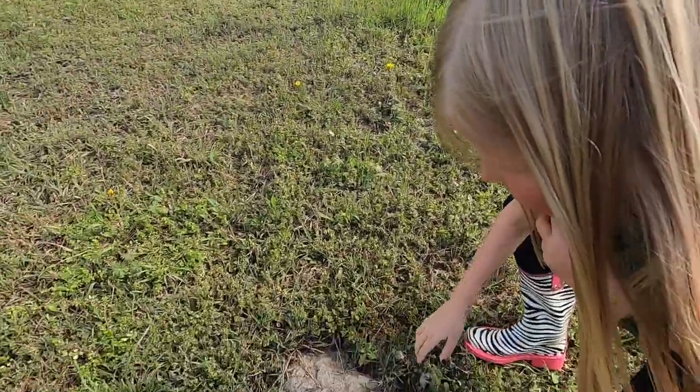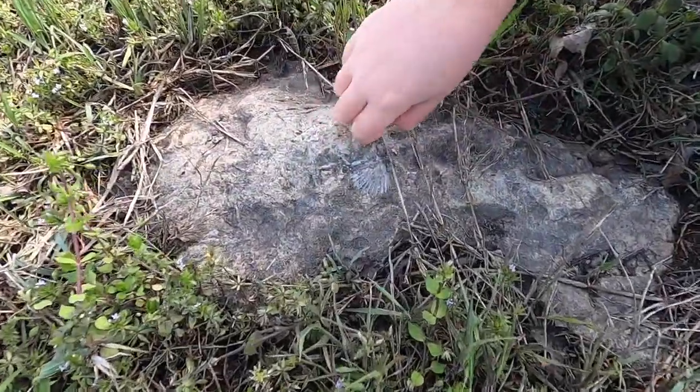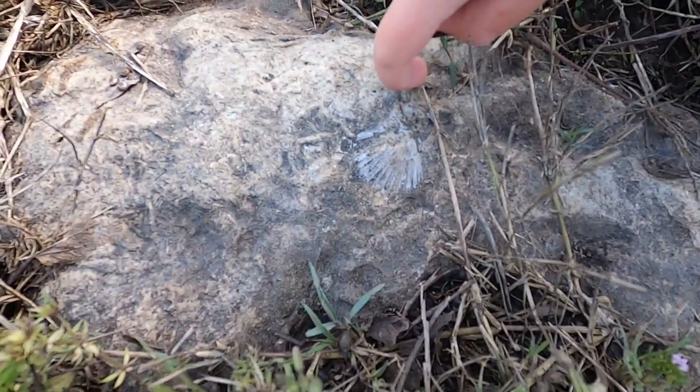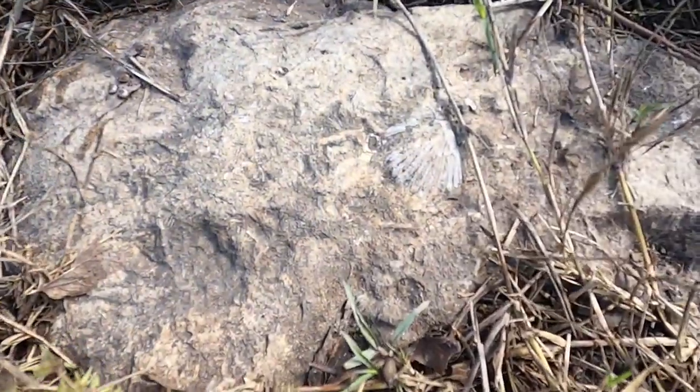Wait a second — is this a fossil? We're lucky, lucky, lucky — we bumped into this fossil. Why is this a seashell fossil? Isn't it pretty?